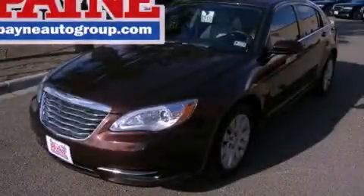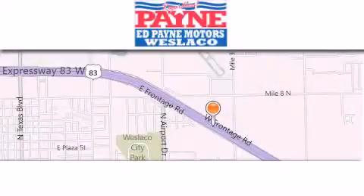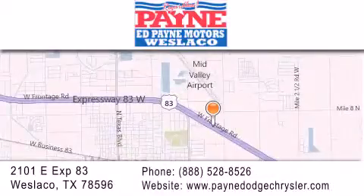Contact us today to arrange your test drive. Thank you for considering Ed Payne Dodge for your next luxury vehicle. If you have any questions, please visit our website, give us a call, or stop by our dealership at 2101 East Expressway 83 in West Laco.